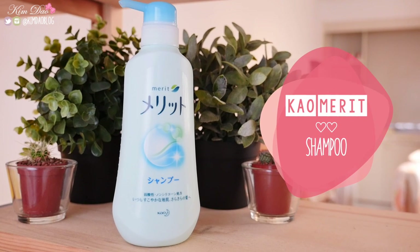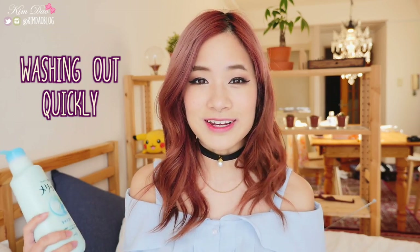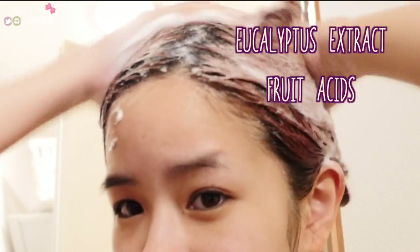This shampoo is one of the best Japanese shampoos out there and one of the best selling in Japan. It's known for washing out very quickly, so it's great for people on a budget trying to save water and money, or if you want to be eco-friendly. It's actually a foam so you can massage it into your hair very easily. This product has extracts to help moisturize your hair, including eucalyptus extract and fruit acids. It does have a light floral scent which is quite pleasant.